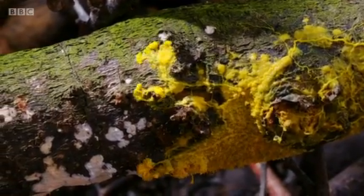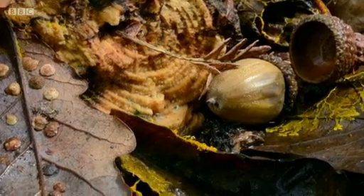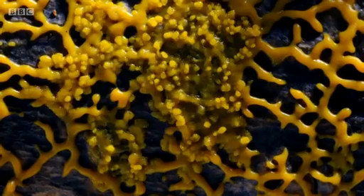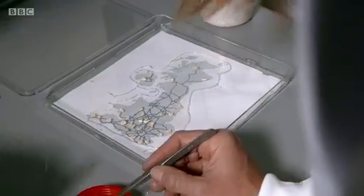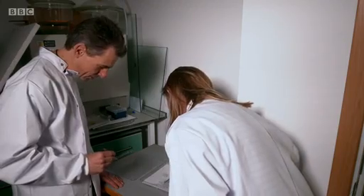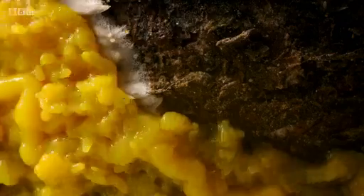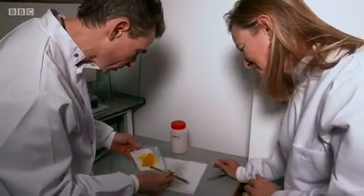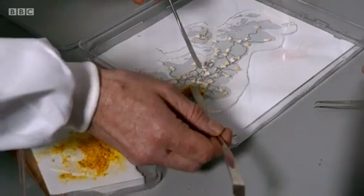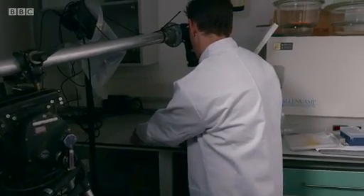This network means an exploring slime can learn about its surroundings and work out the best routes to travel. But how clever is it? To find out, they set it a challenge: on a map of Britain, an oat flake is placed on each major city. Can the slime find the most efficient route between them? A blob of slime mold is placed in the middle of central London, and time-lapse cameras record its progress over a number of days.